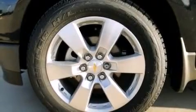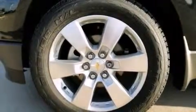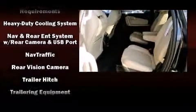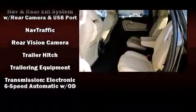Safety equipment has been integrated throughout, including front-side impact airbags, OnStar, and four-wheel disc brakes with ABS. With electronic stability control supplementing mechanical systems, you'll maintain precise command of the roadway.